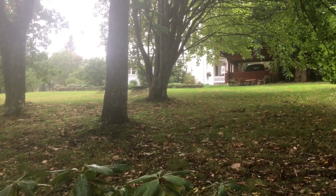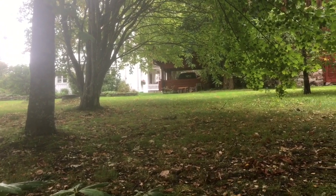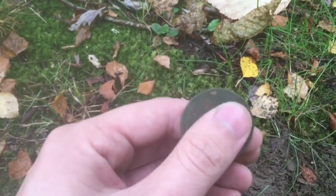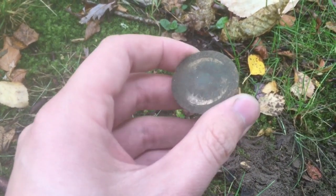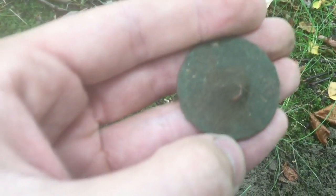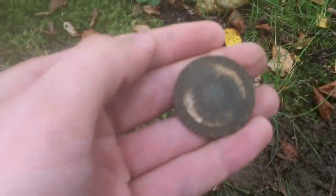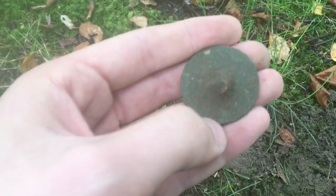Hey guys, welcome back to yet another episode of Metal Detecting Sweden. Today I'm out here at this old late 1700s farmstead. The first target I dug today is this very big flat button. It still has a lot of gold gilding left on it and it has a nice shank as well. I believe it could be from the same period as this house. Let's keep on digging and see if we can find some old copper coins here.